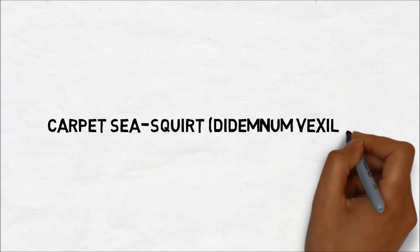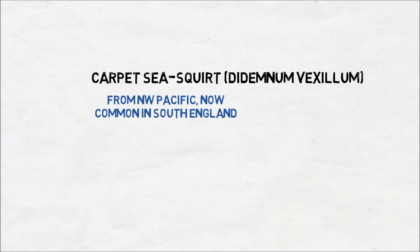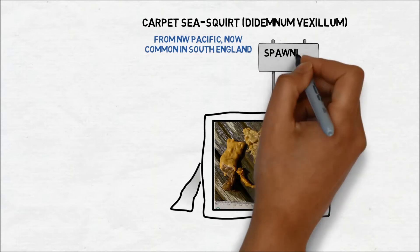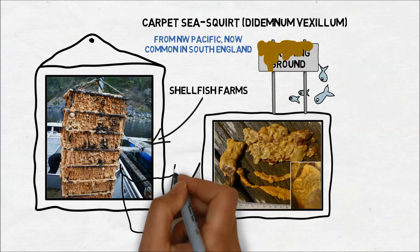For example, the carpet sea squirt, originally from the northwest Pacific, is now common around the south coast of England and grows in mat-like sheets on hard surfaces. It smothers fish-spawning grounds and shellfish farms, reducing stock health and leading to high rates of mortality.